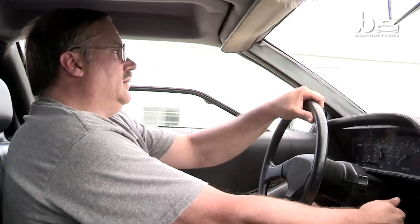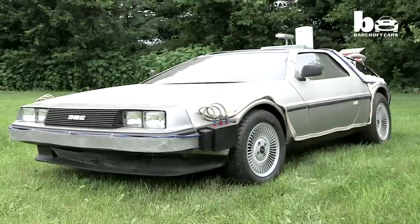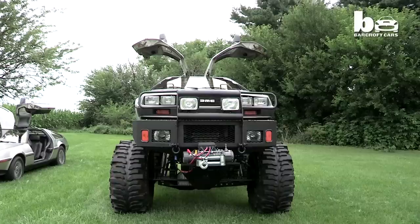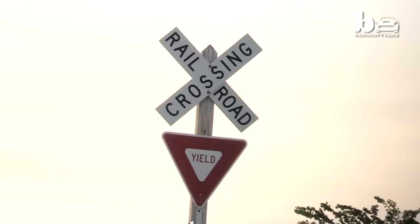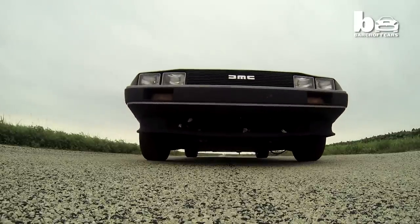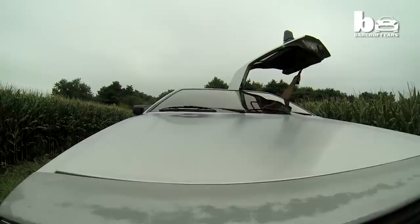As Rich drives his DeLorean into the distance, he's already planning his next amazing car conversion. My DeLorean projects are kind of like kids, so it's difficult to pick a favorite. I have so many different ideas for custom DeLoreans. I'm not sure if time, money, or my eventual age will stop me from building them. But as long as I'm able, I will continue to build them.